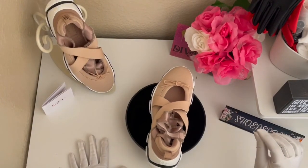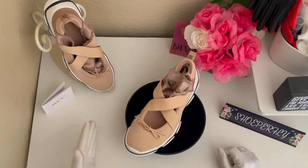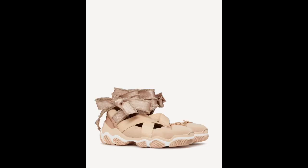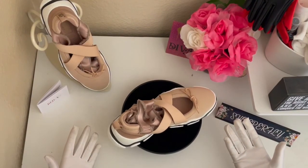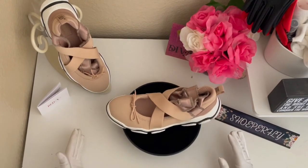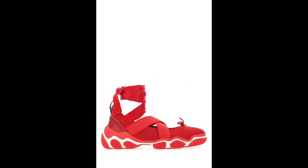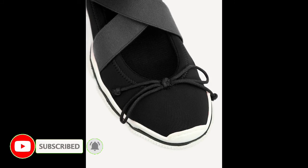Offered in nude and nude Nero at SaksOff5th.com for $425, excluding tax and shipping, but currently on sale at $169.99. The Red Ballet can also be found in similar styles in the colors black, pale pink and black nude, fluorescent yellow, and coral ranging from $395 to $425 at redvalentino.com, and also in the colors red and black ranging from $365 to $384 at farfetch.com — all excluding tax and shipping charges.